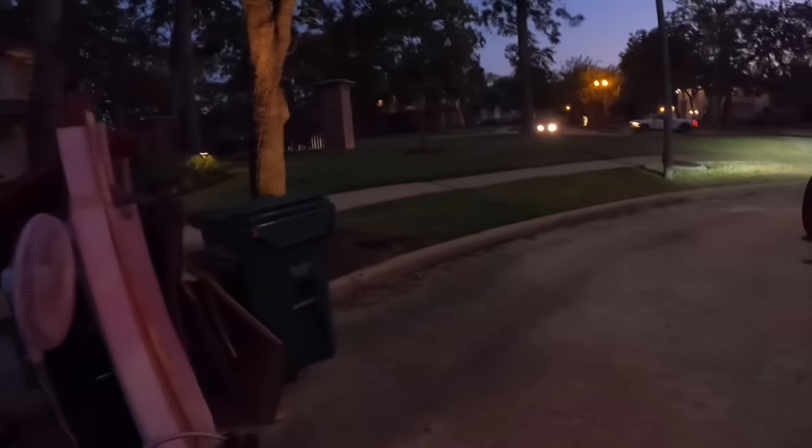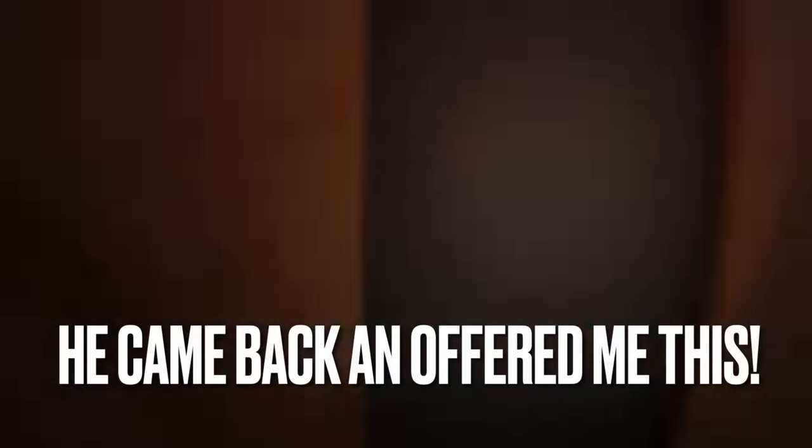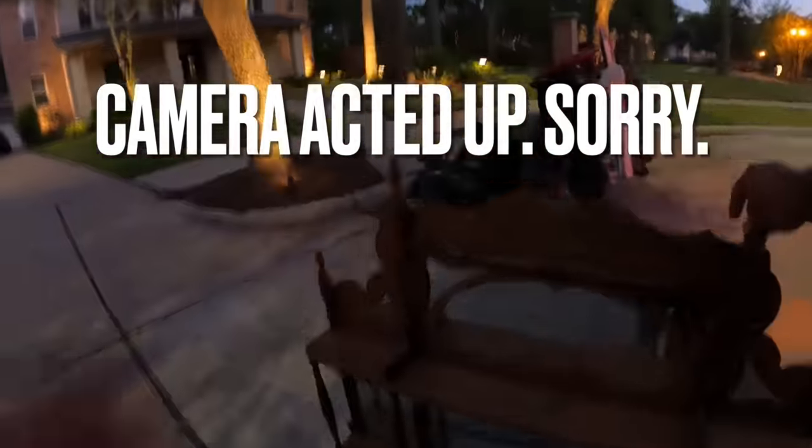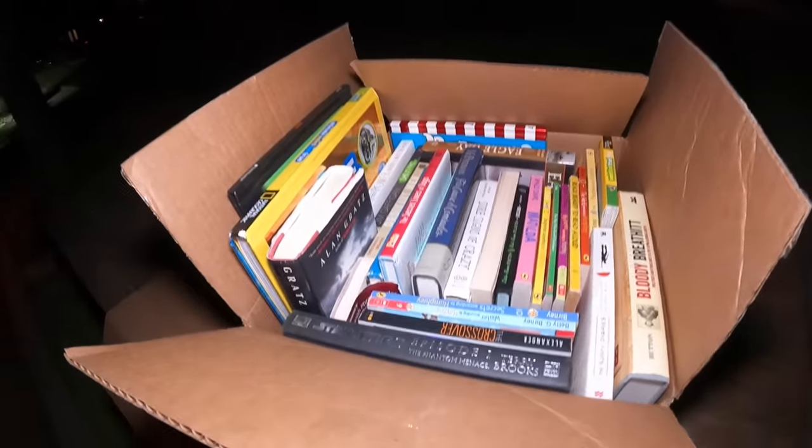I appreciate you offering me the tile though, thank you. They wrap up the conversation.